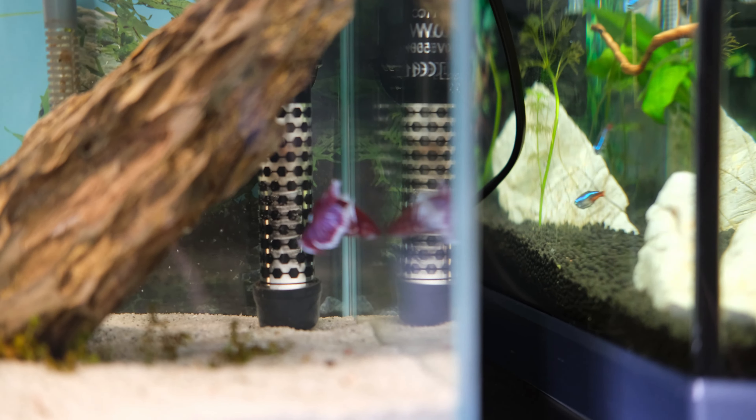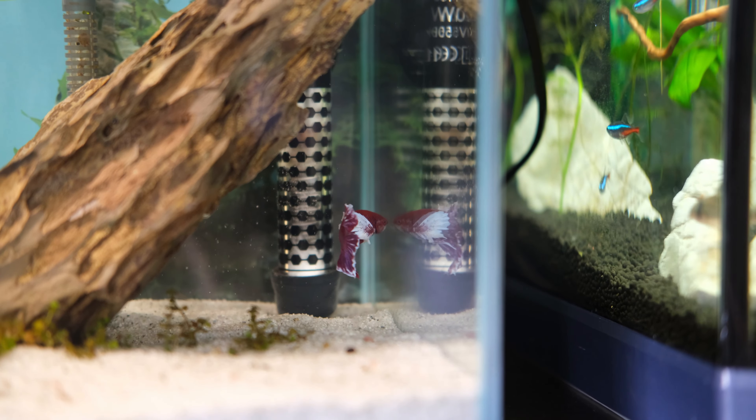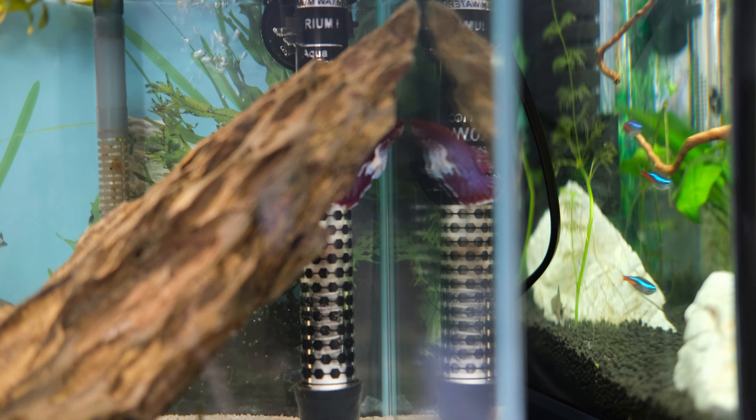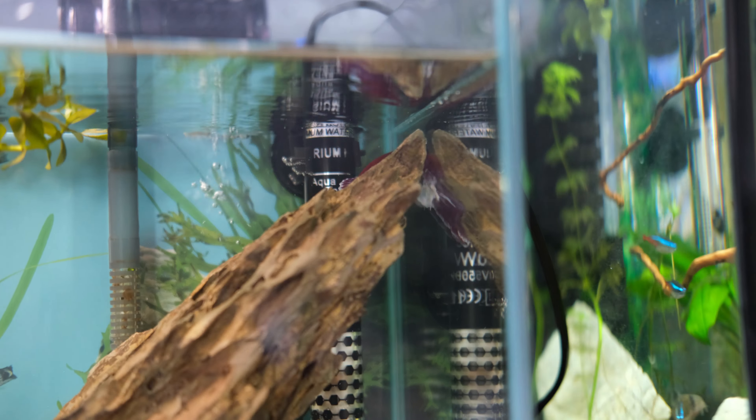Now that might sound a little sad, but since these guys are literally nicknamed fighting fish, it's probably for their own good that they don't meet and we just fantasize a happy relationship between the two.